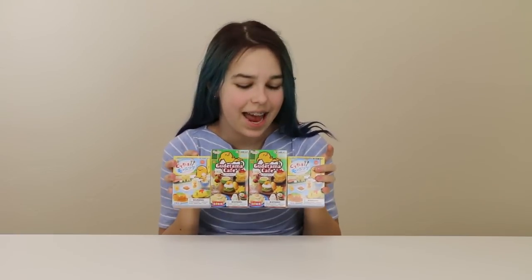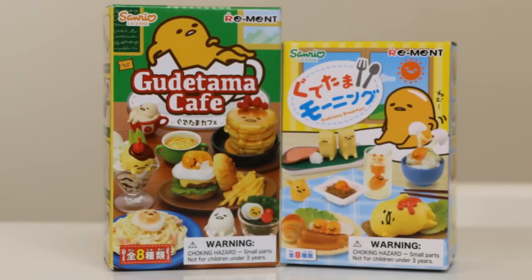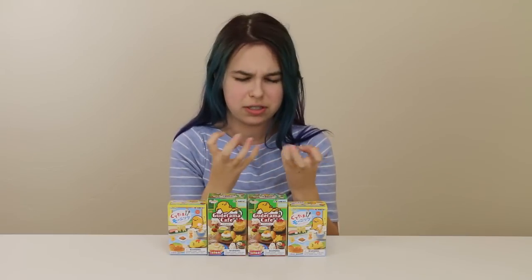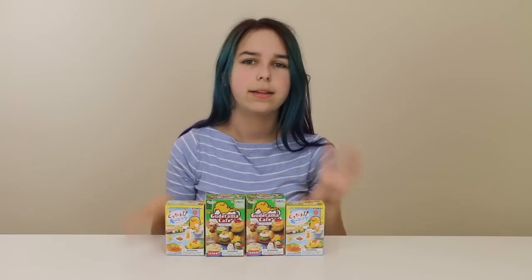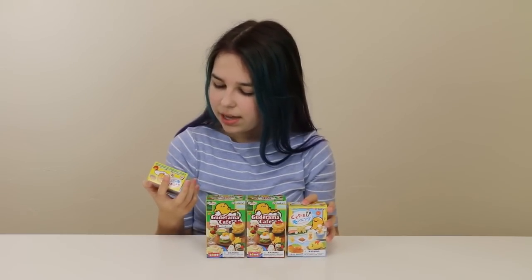Hi you guys! It's Audrey and today I'm very excited because I have four special blind boxes here, all featuring the Lazy Egg Gudetama. He is so cute. I got all these at Hot Topic along with a little squishy stress ball kind of thing with Gudetama in it. I really like Gudetama — I watched quite a few of the little mini clips featuring him. He's really adorable. I love how lazy he is.